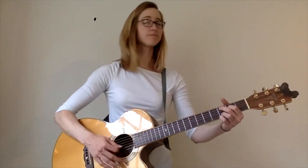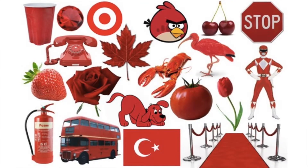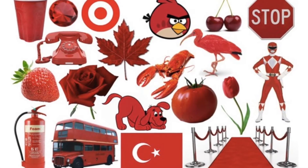Take a second, look around the room. Do you see anything that's red? I bet you found something that was red on the screen. Go ahead and say it out loud if you found something that was red.